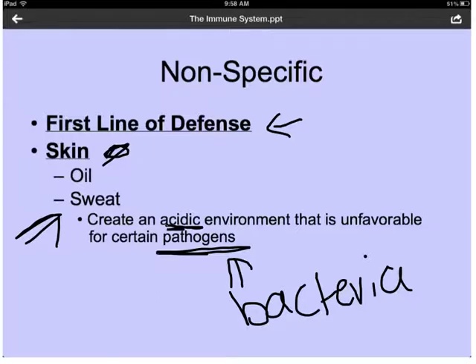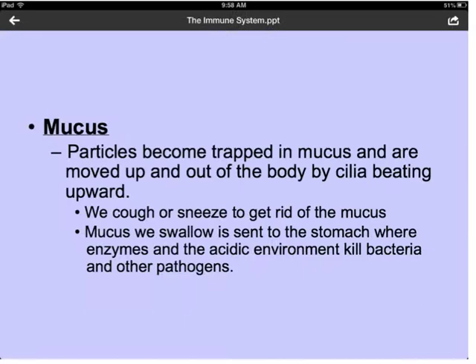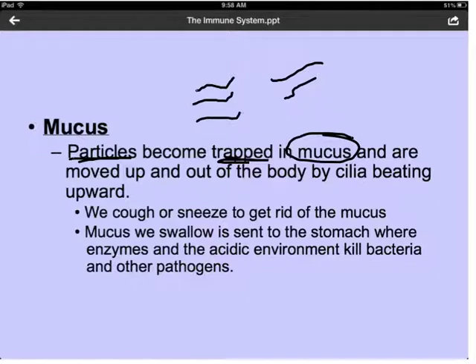Skin is a huge part of your nonspecific responses, which are part of your innate immune system, meaning you are born with it. Everyone is born with skin, and skin is a huge part of protecting our body from getting infections. Another part of the nonspecific immune system is mucus. Everyone is born with mucus. If you've ever had a cold and coughed it up, it's that phlegm in your throat and lungs. Particles become trapped in the mucus and then moved upward out by the cilia — little structures on either side of your throat that help move the mucus back up and out of your body.